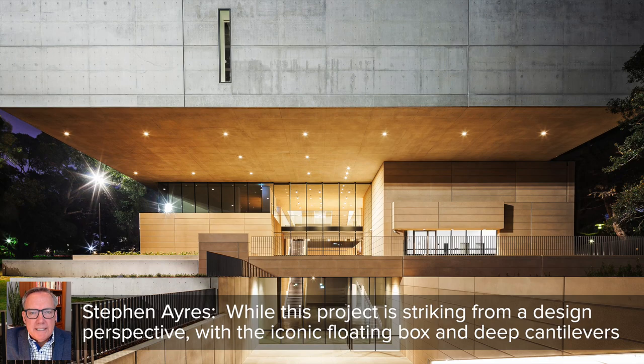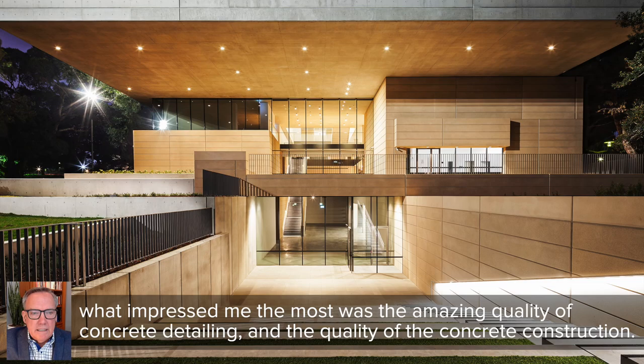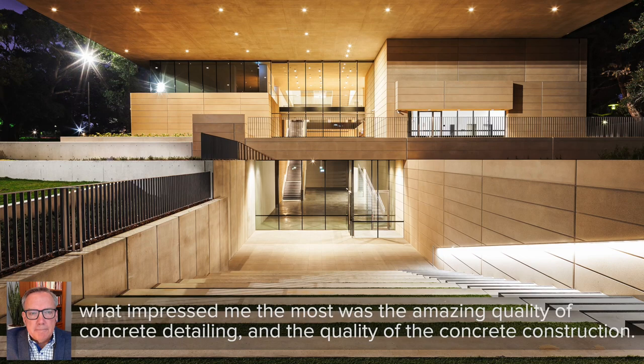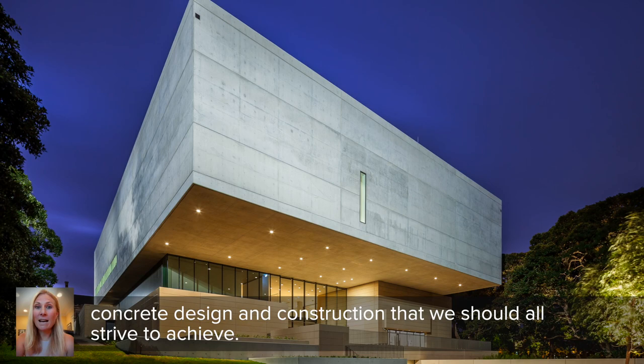While this project is striking from a design perspective with the iconic floating box and deep cantilevers, what impressed me the most was the amazing quality of concrete detailing and the quality of the concrete construction. What makes this project particularly noteworthy is its commitment to sustainability and its focus on constructability — all this while meeting the demanding architectural vision. This project represents a model for concrete design and construction that we should all strive to achieve.